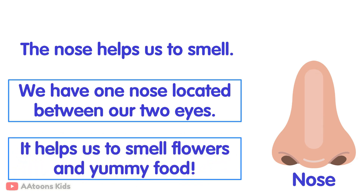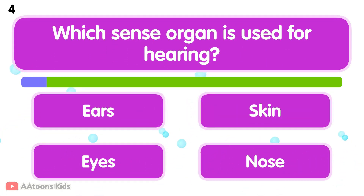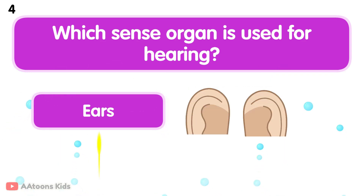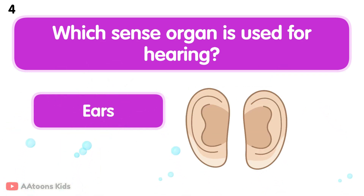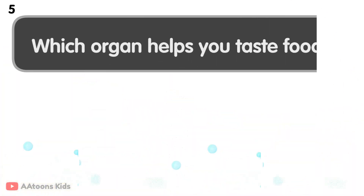The nose helps us to smell flowers and yummy food. Which sense organ is used for hearing? Ears. Ears are very important for listening. We have two ears, one on each side of our head.